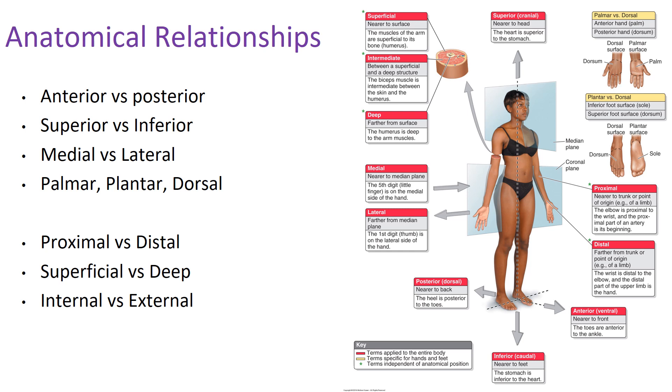To exemplify medial versus lateral, let's look at the hand. The pinky would be more medial than the thumb, which would be more lateral. The reason is that the pinky is closer to the midline — the cut right down the middle — as opposed to the thumb, which is further away, so we call that lateral.